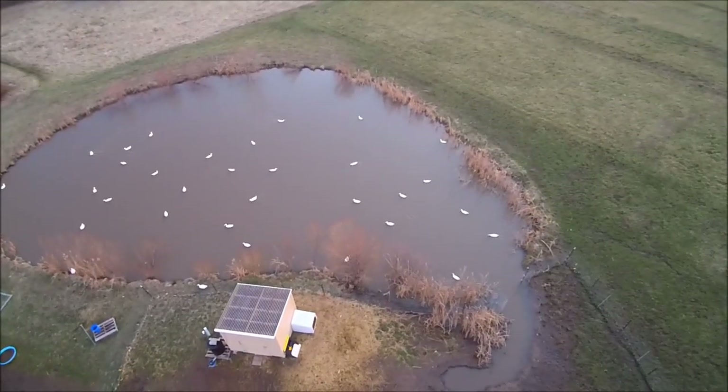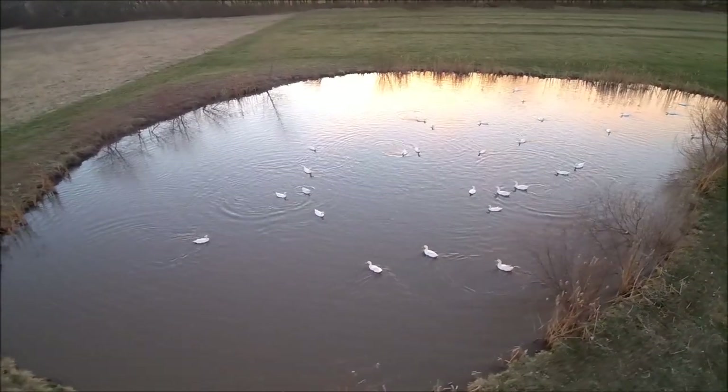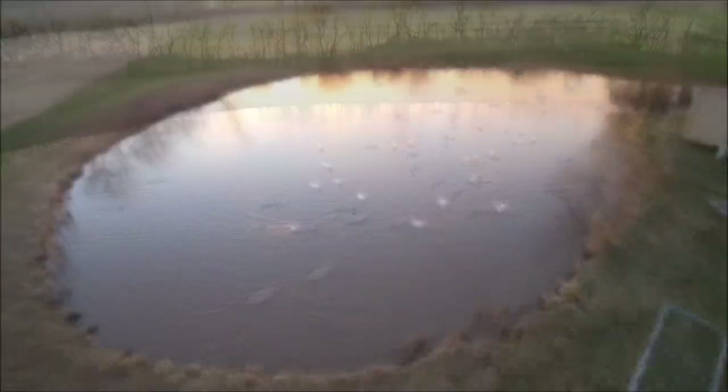Thanks again for tuning in to Midwest Homestead Solutions. Today is a brief look at our property, where the ducks free range throughout the day, as well as an overview of the duck house.